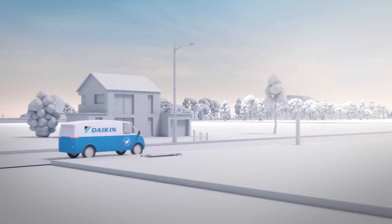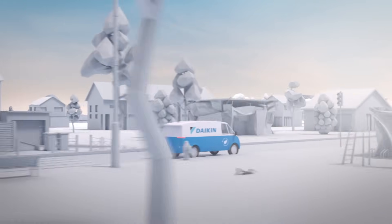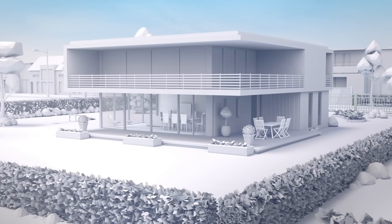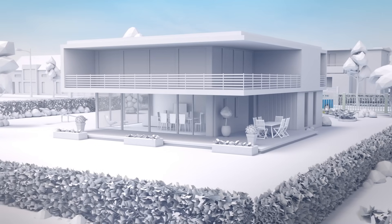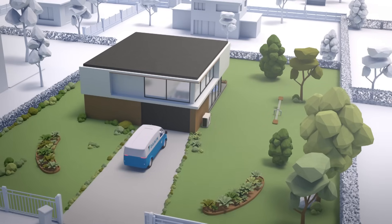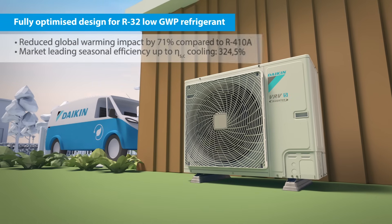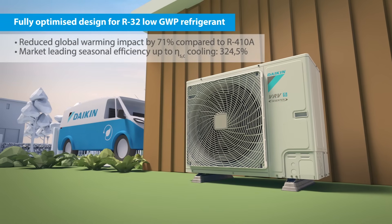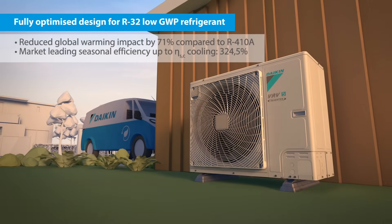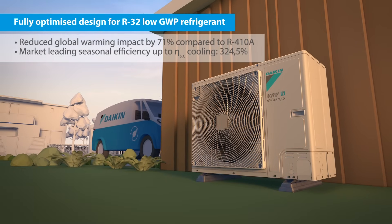At Daikin, we keep pushing the boundaries for more sustainable solutions, enhancing in-use performance, simplifying installation and reducing our environmental footprint. Our new VRV5 is fully optimized for R32 low GWP refrigerant, reducing the potential global warming impact by 71%, offering top sustainability and market-leading seasonal efficiency.